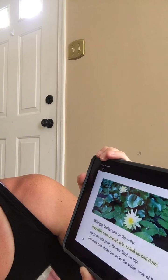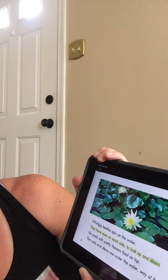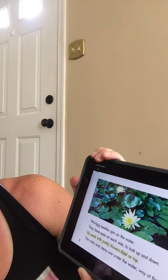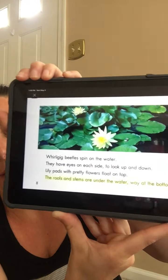Whirlgig beetles spin on the water. They have eyes on each side to look up and down. Lily pads with pretty flowers float on top. The roots and stems are under the water, way at the bottom.